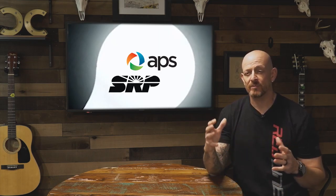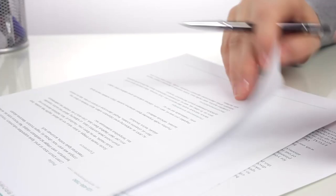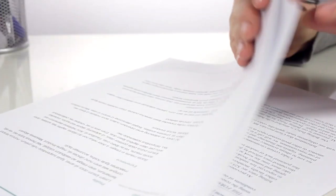As trade allies and approved contractors with both SRP and APS, we can go over the applications with you, or we can apply on your behalf.